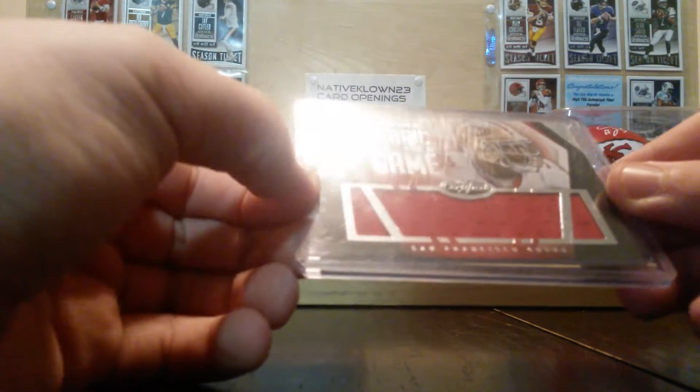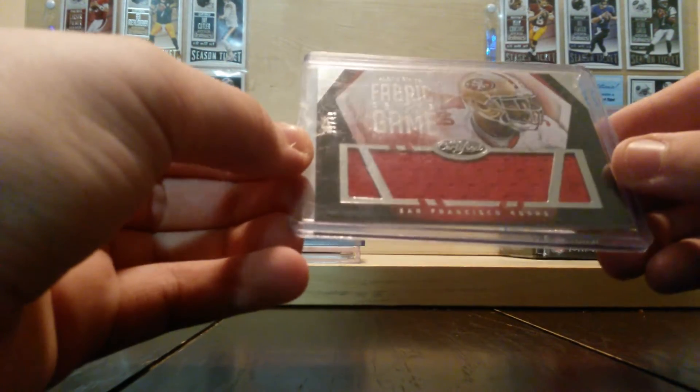And we got this Fabrics of the Game, Eldon Smith, 39 out of 49.